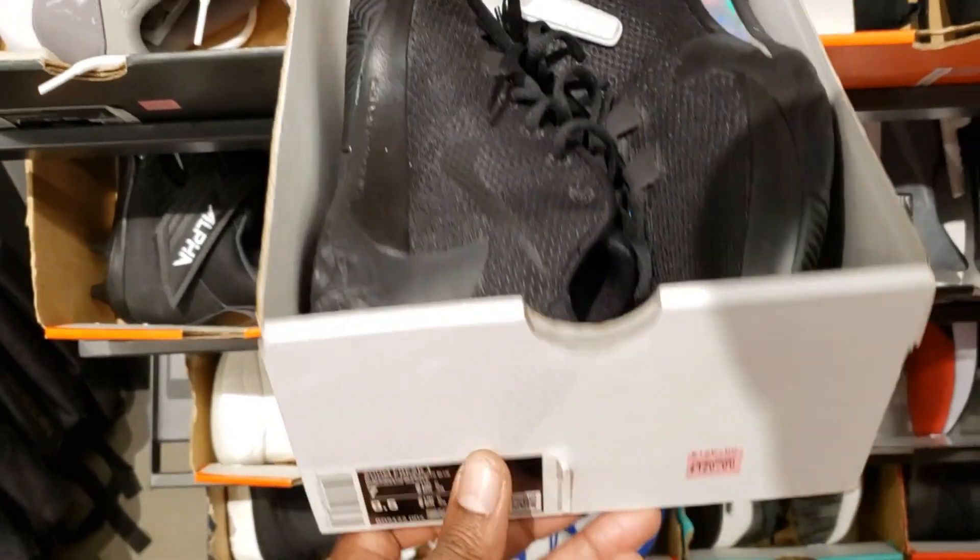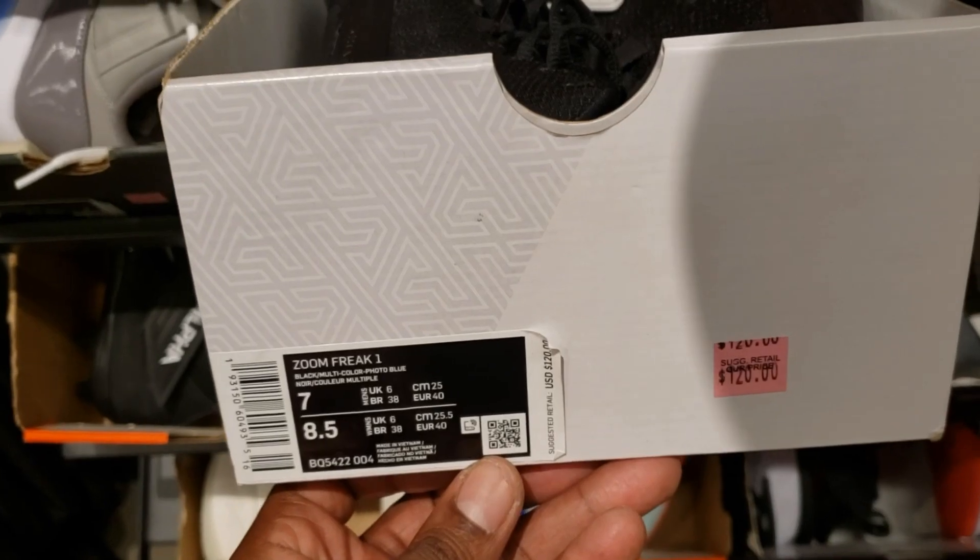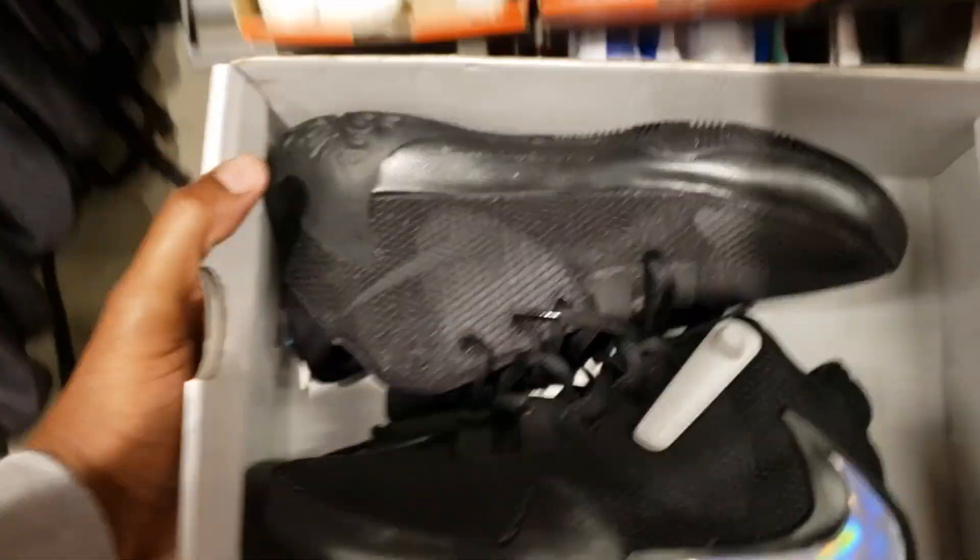Here we got some Zoom Freaks, the black and iridescent. Size 7 for $120, with 20% off.